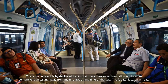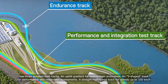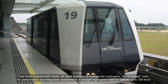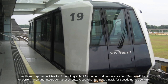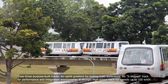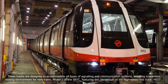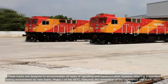The facility, located in Tuas, has three purpose-built tracks: an uphill gradient for testing train endurance, an S-shaped track for performance and integration assessments, and a straight high-speed track for speeds up to 100km per hour. These tracks are designed to accommodate all types of signalling and communication systems, ensuring a seamless testing environment for new trains.